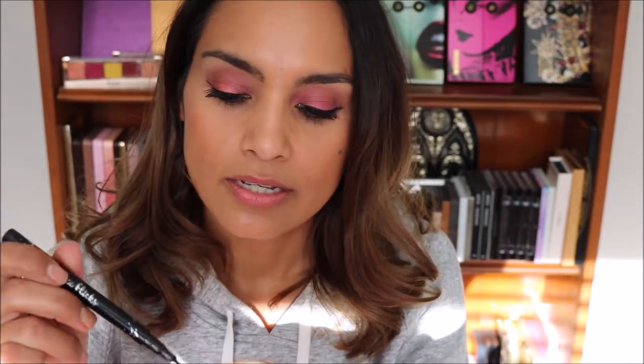Another liquid eyeliner is the Ciate Fierce Flick — it was good while it lasted, but it dried up on me and I didn't get to use it too much. This product was a hundred-point Sephora perk or gift with purchase.